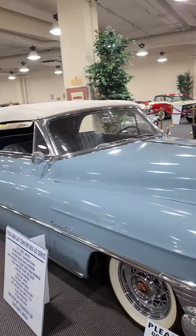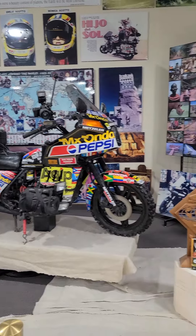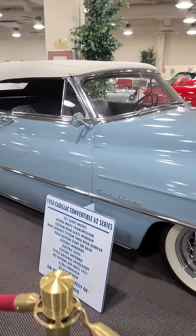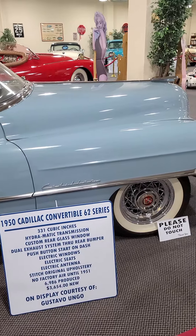Peter, this is what you need — a building like this to show everything you have. You've got a great selection of cars. 1950 Cadillac Converter, 62 Series.